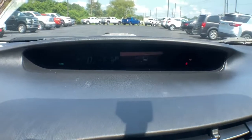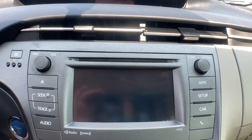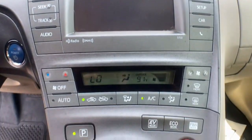Navigation system, keyless entry, keyless start, heated mirrors, premium sound system, satellite radio, backup camera, electronic stability control, steering wheel audio controls, power driver seat.